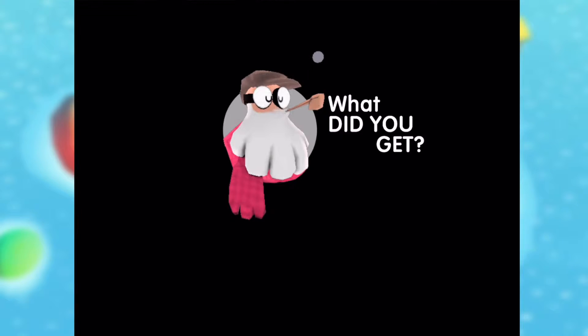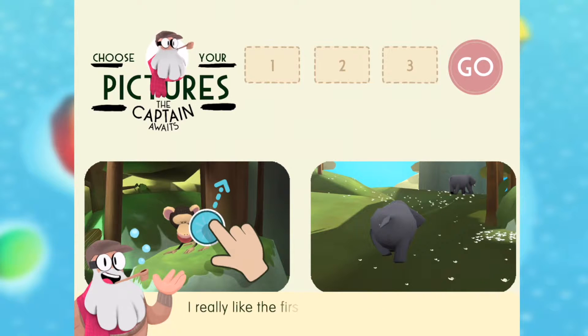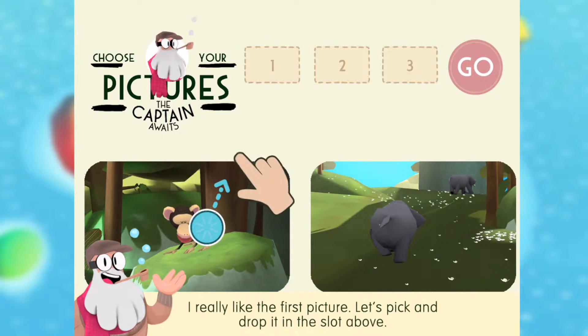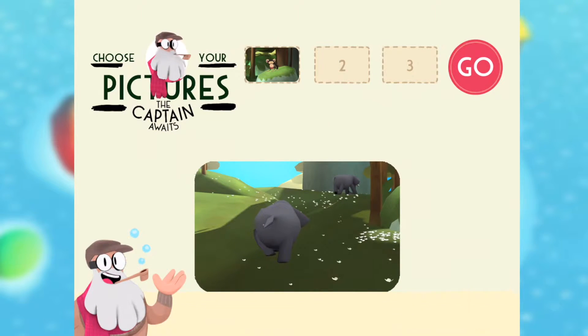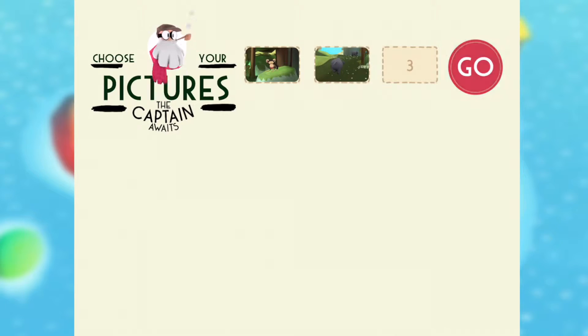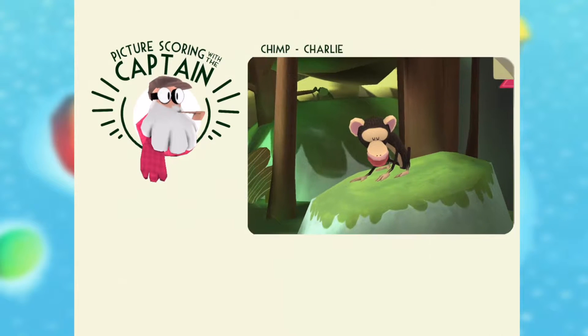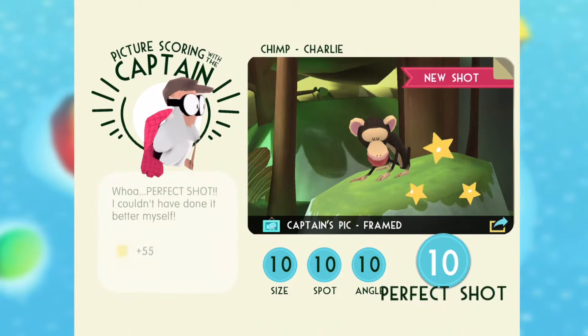Wow, that was fast! I got a chimpanzee and elephants — look at this. Let's see how high the score is. Chimpanzee with another one, elephant spot — it's going to be high score 10!